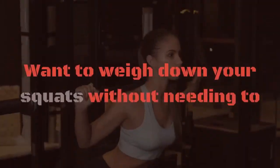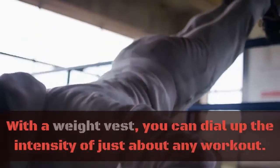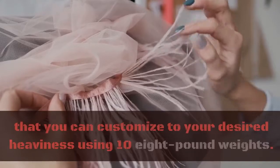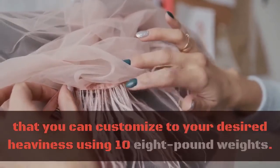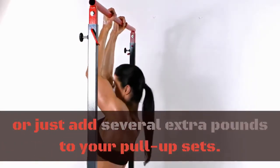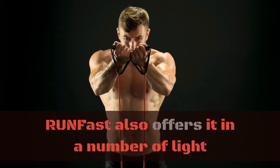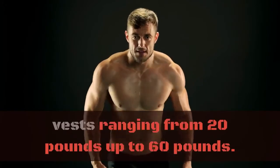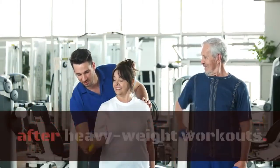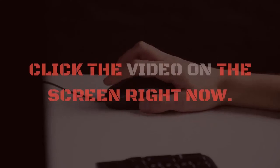Adjustable weight vest. Do you want to really feel the burn on your runs? Want to weigh down your squats without needing to install massive lifting equipment in your living room? With a weight vest, you can dial up the intensity of just about any workout. Run Fast has a heavy-duty weight vest that you can customize to your desired heaviness using 10 eight-pound weights. This way you can go heavy while tackling big muscle groups, or just add several extra pounds to your pull-up sets. While we've picked out the 80-pound vest for maximum versatility, Run Fast also offers it in a number of lighter vests ranging from 20 pounds up to 60 pounds. It also includes shoulder pads to avoid giving you sore shoulders after heavy weight workouts.